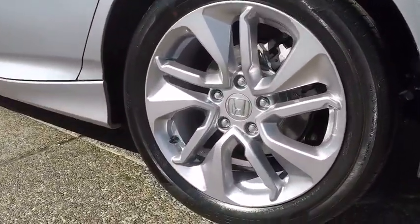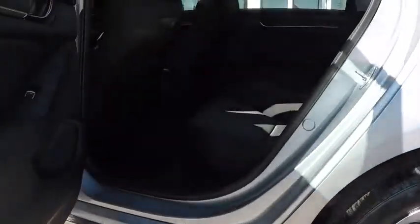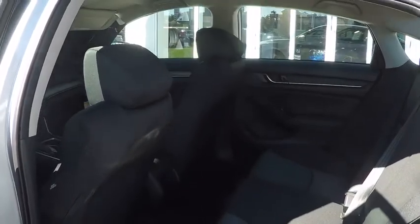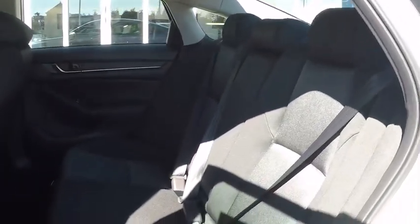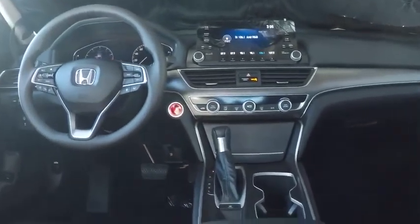Traction control, steering wheel audio controls, keyless entry, Bluetooth, power steering, adjustable steering wheel, cruise control, floor mats, aluminum wheels, four-wheel disc brakes, keyless start, rear defrost, climate control, front-wheel drive, AM/FM stereo radio. Your new ride is just a phone call away.